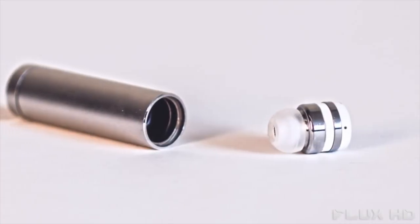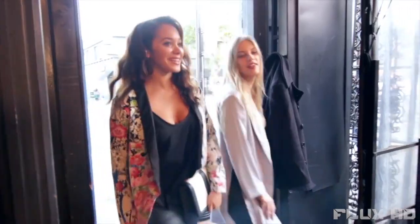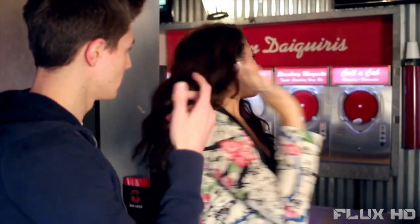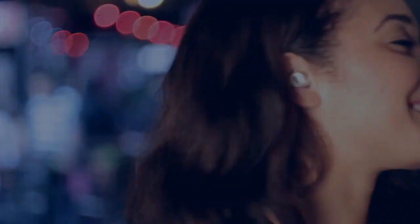Constructed of silver aluminum and durable polycarbonate materials, DOT beautifully blends fashion and function. Now it's time to buy your own DOT — the earbud that will change your life forever.